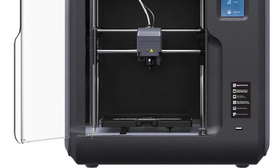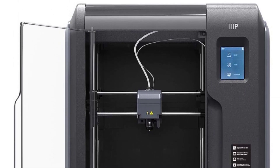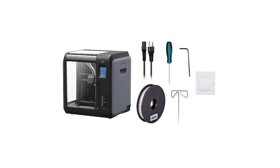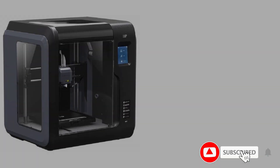Furthermore, the quick-change print nozzle can be swapped out in seconds without the need for tools, unlike other 3D printers which may require over 30 minutes for a nozzle replacement. Another great feature is the heated, flexible, and removable build plate, which makes removing models a breeze.